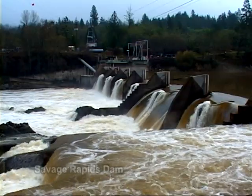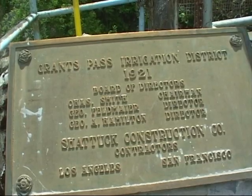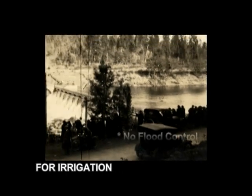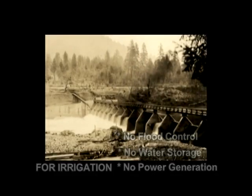Savage Rapids Dam is a 39-foot-high, 500-foot-long dam constructed across the Rogue River by the Grants Pass Irrigation District in 1921. Its sole function was to divert water for the Irrigation District. It did not serve any flood control, water storage, or power generation purpose.